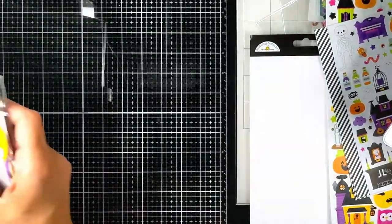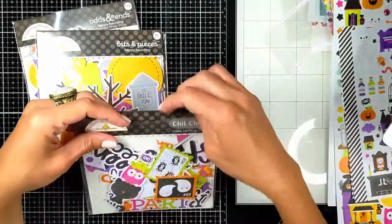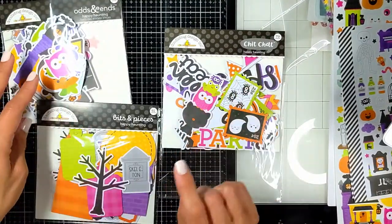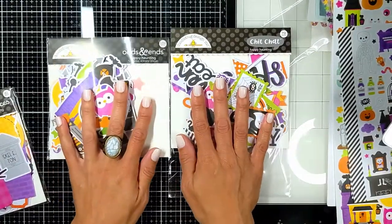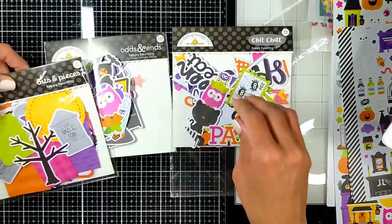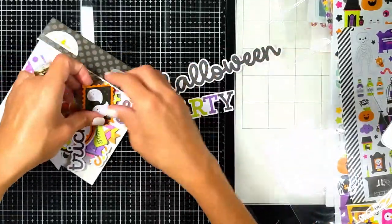Let me put this to the side so you can actually see the amount of ephemera — awesome! So this is the Chit Chat and this is the Bits and Pieces. I always used to get the Odds and Ends and Chit Chats from the releases, but this time I got the Bits and Pieces and I did not regret it — they're amazing. Let me show you each pack. This is the Chit Chat — it's usually big words and sentiments.